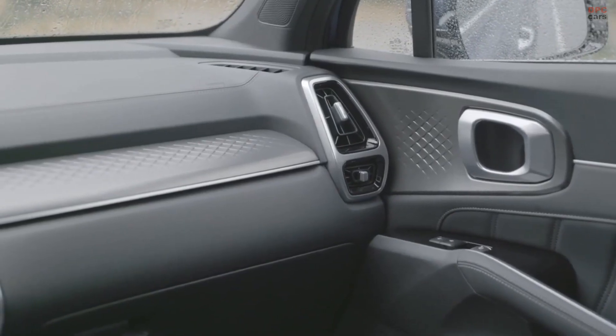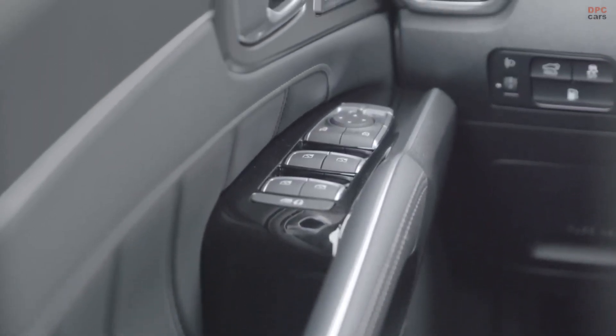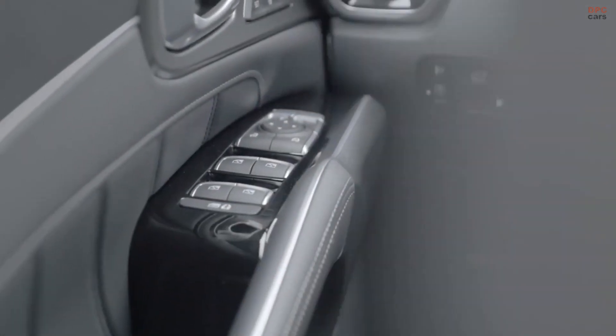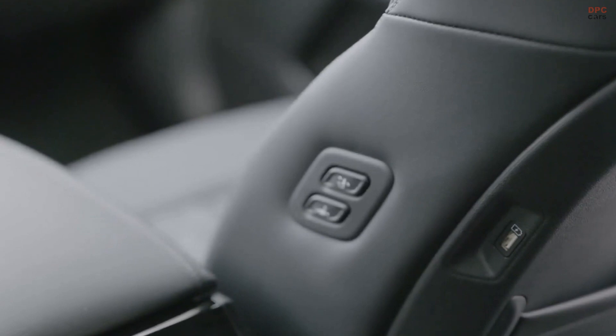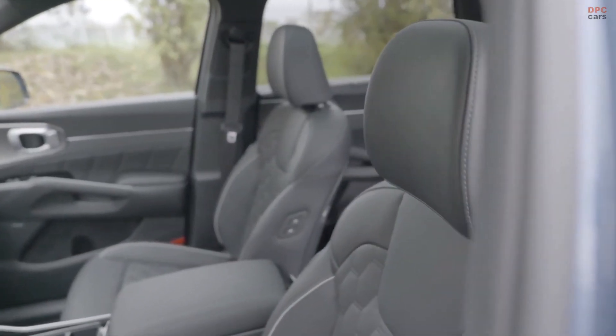When you flip on the turn signal, the instrument cluster shows a live camera view of what's happening in your blind spot. If you thought that little warning light in the mirror was handy, this is like going from VHS to Netflix. The digital instrument cluster flows seamlessly into the available 10.25-inch touchscreen with all of the latest tech — wireless Apple CarPlay and Android Auto.